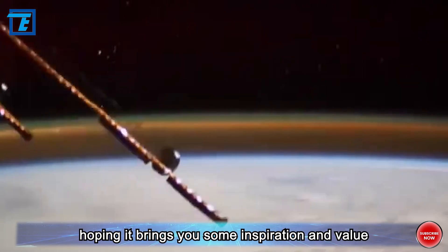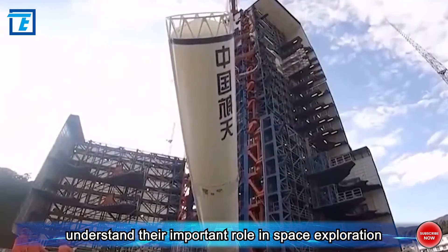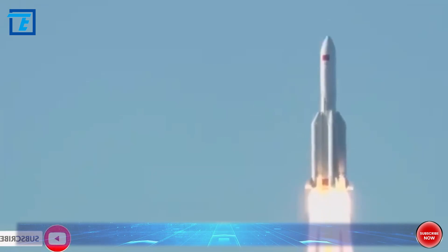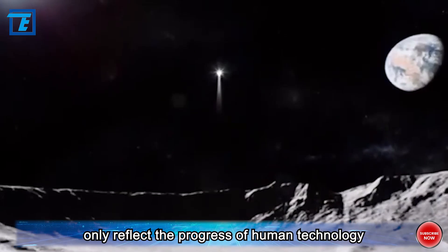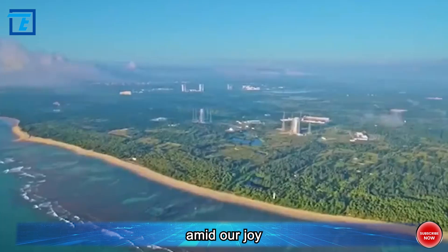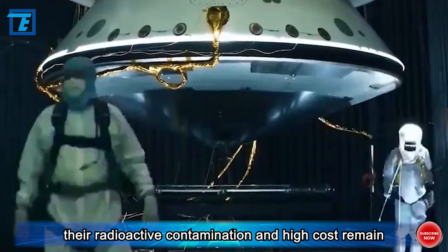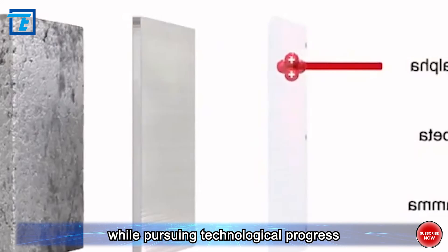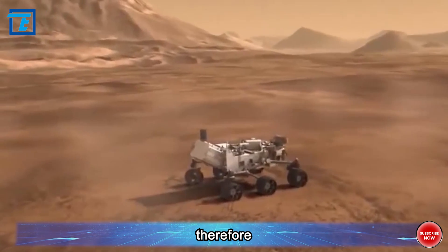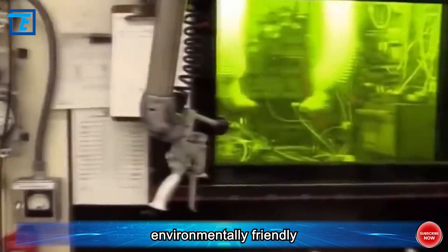In summary, through in-depth exploration of nuclear batteries, we not only understand their important role in space exploration, but also appreciate their unique working principles and long-term endurance. As a powerful tool for space exploration, nuclear batteries reflect the progress of human technology. However, we must also pay attention to their radioactive contamination and high cost, which remain challenges we must earnestly face. While pursuing technological progress, we must ensure the protection of the environment and human health, and continue to focus on the development of safe and environmentally friendly energy solutions.